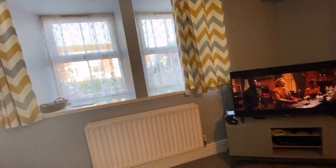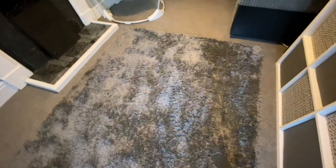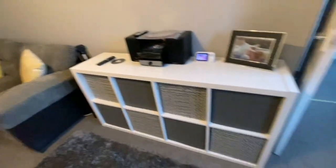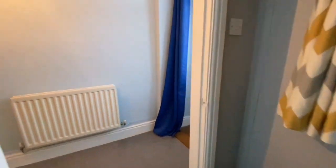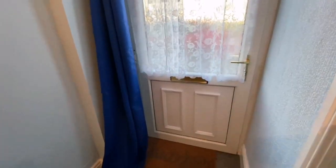The windows are there and we have this nice fluffy gray rug. So yeah, that's the front room.